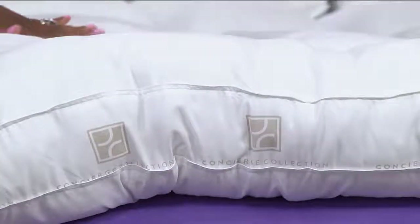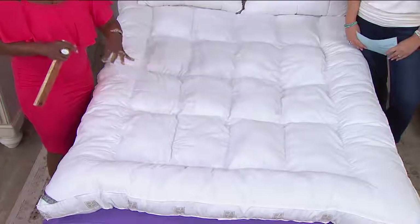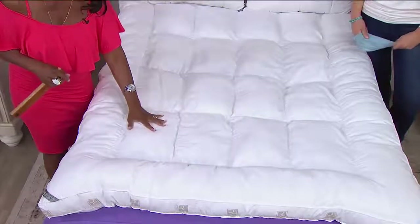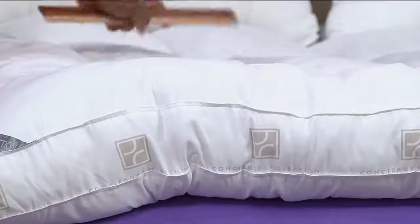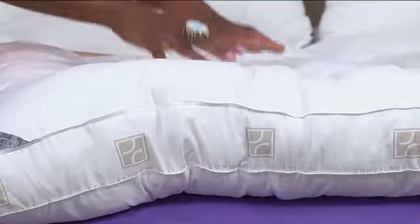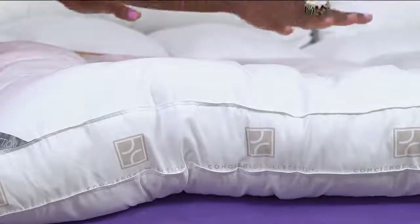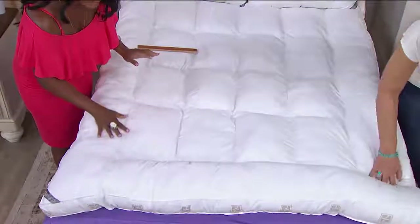So it's microfiber on top, very sumptuous, very soft. It's made with new technology in terms of the fiber fill. It's hypoallergenic — a fiber fill that is inside, but nothing is flat or matted. It's just cloud and releases very quickly. You can see, as I'm placing my hand anywhere, it's very resilient and bounces back.